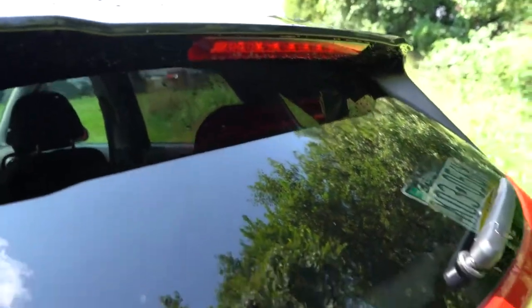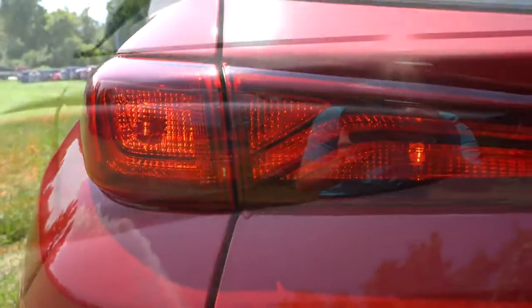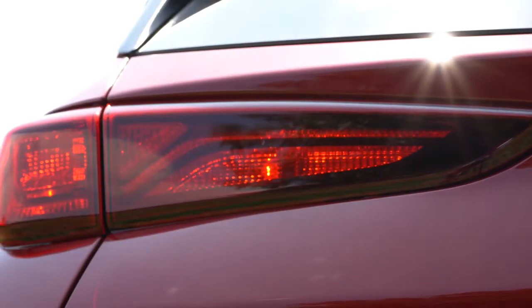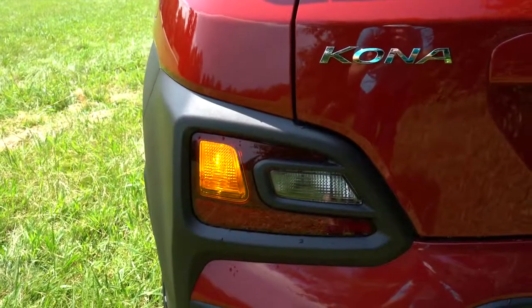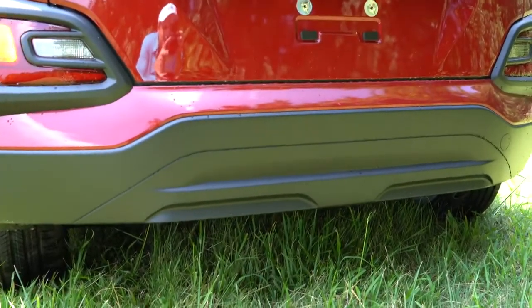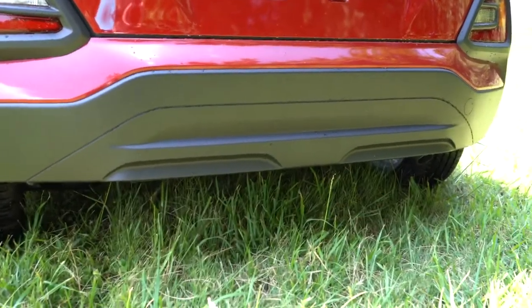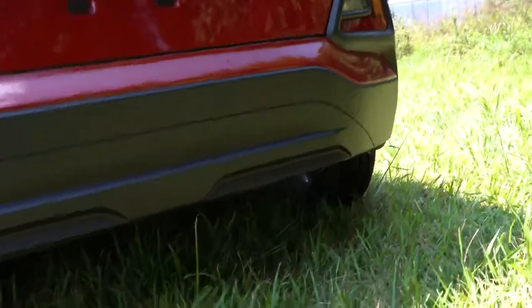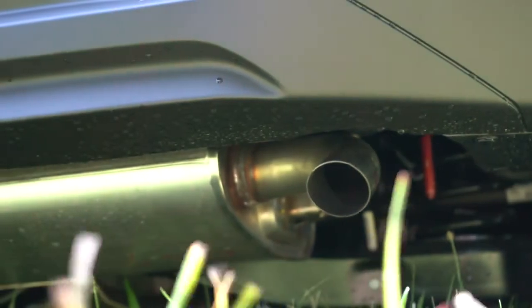At the back you'll find a rear spoiler with an integrated brake light, a rear window wiper, and LED tail lights on the Limited and Ultimate trim levels. The tail lights have a nice sleek look with turn signals clearly visible. Upper trim levels get silver accent trim on the rear bumper, and there's a single exhaust outlet — here's that exhaust clip.